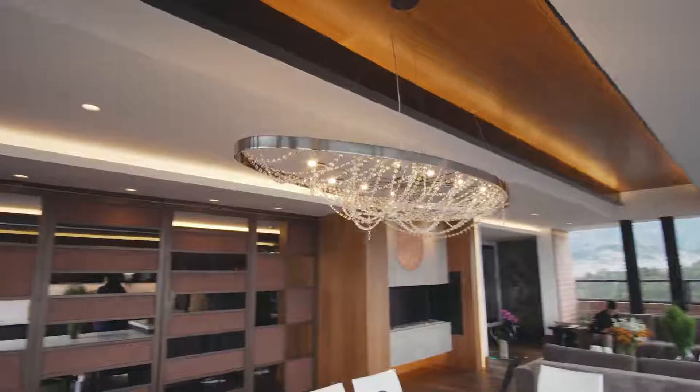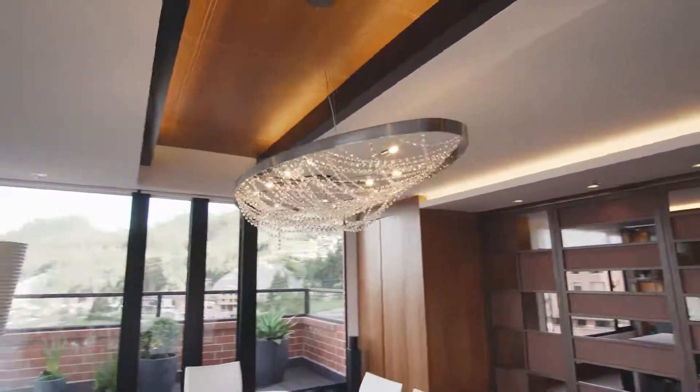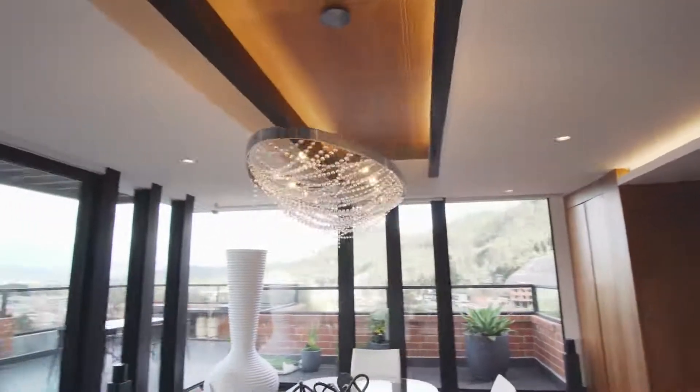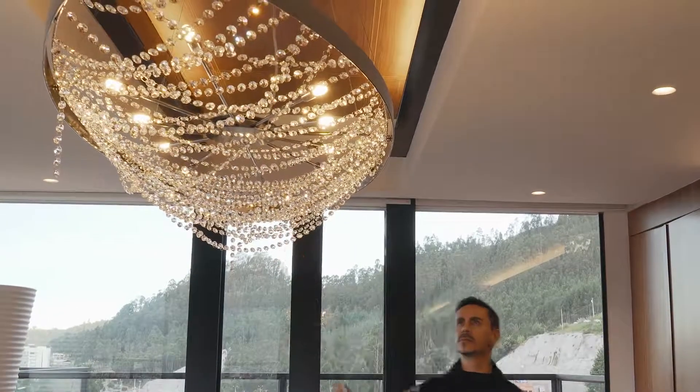La lámpara del comedor es de Cattelan Italia. Su nombre es Cristal, diseñada por Aureano Favaretto. Es una lámpara de suspensión con un marco de acero de níquel satinado y la pantalla está compuesta por colgantes de cristal.